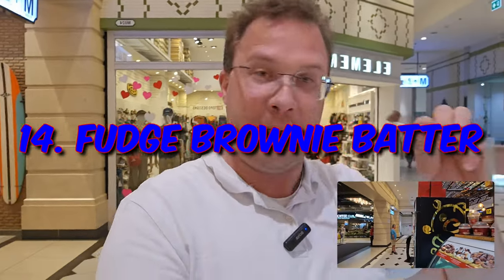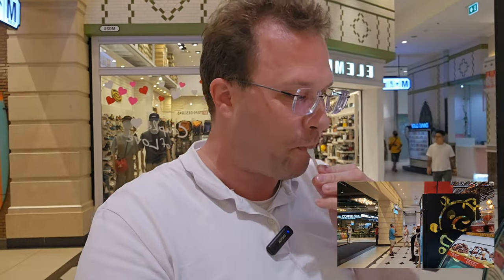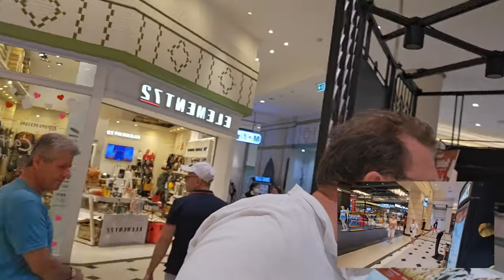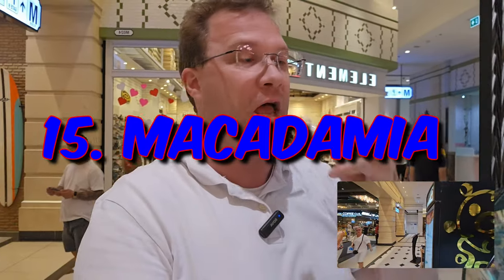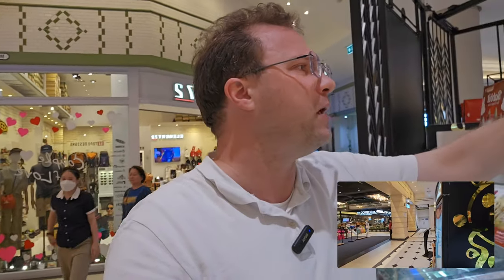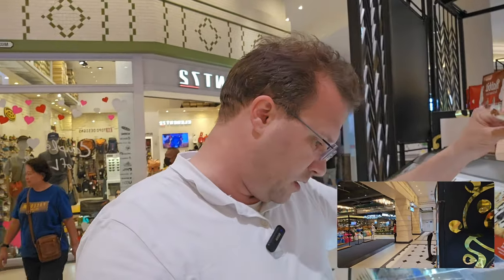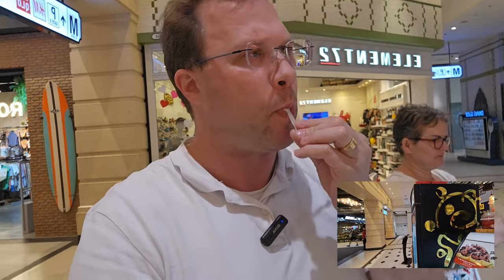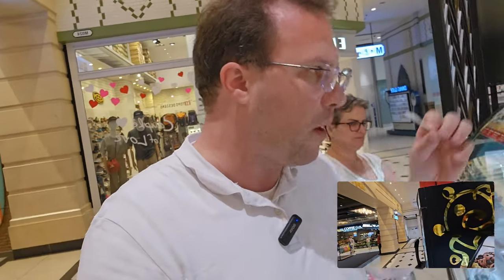Such brownie — this is very interesting. Sorry, macadamia nut — yeah, nutty flavor.